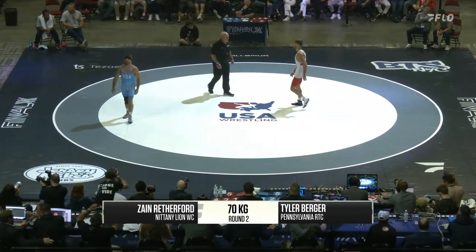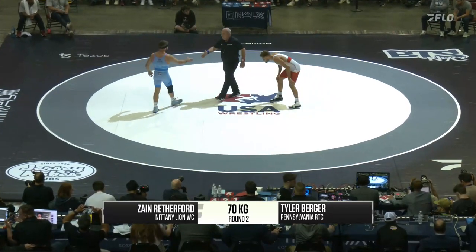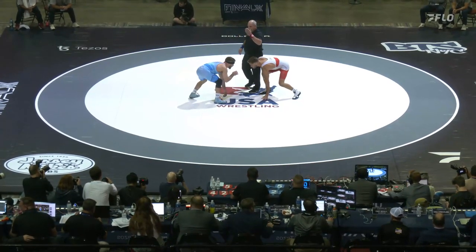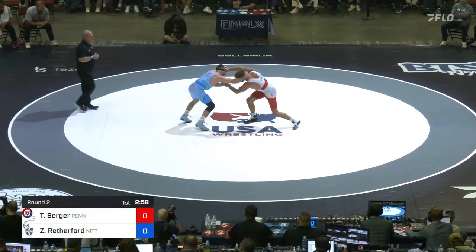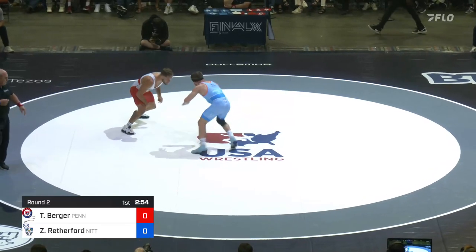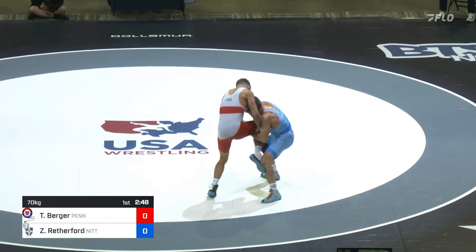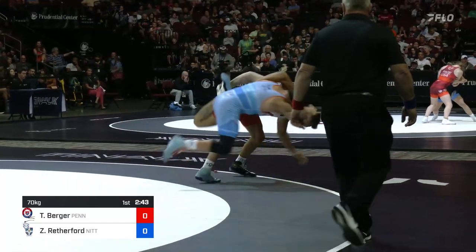Often times that goes in Zane's favor as well, as he can counter-score with the best of them. Rutherford never stops moving his feet, doesn't stop attacking until the match is over. And underway at 70 kilograms, match number two — Zane Rutherford in the blue, Tyler Berger in the red. Glancing shot, high single leg for Zane Rutherford, trying to set the tone for this match.